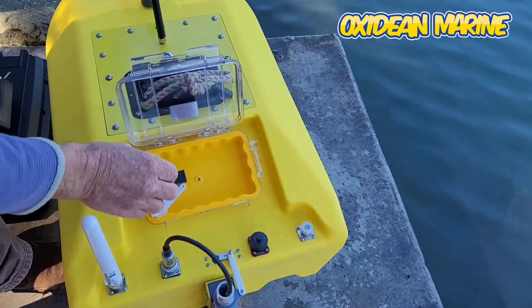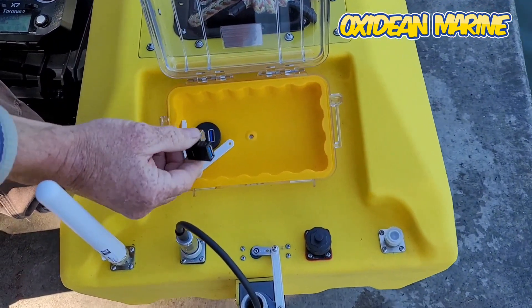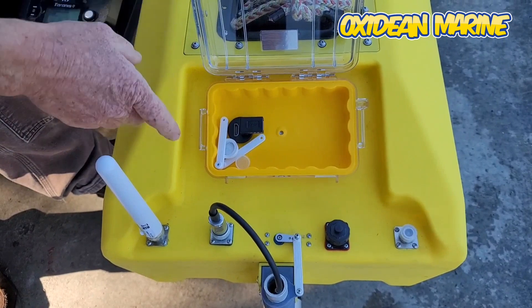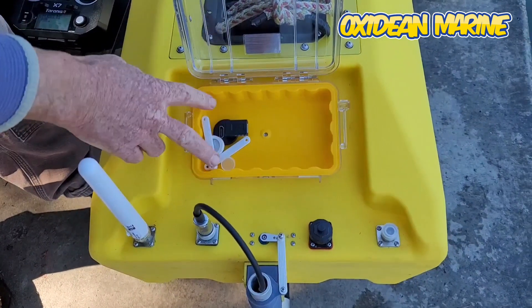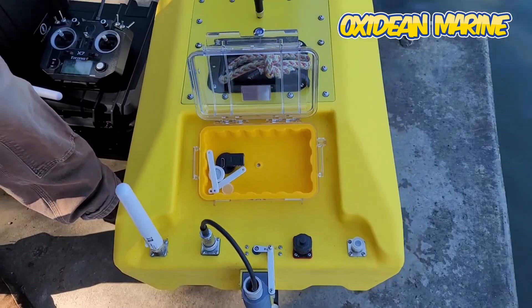And then USB and HDMI, so I can add a burner cell phone and put it online. But actually this is an addition — currently I'm controlling it...